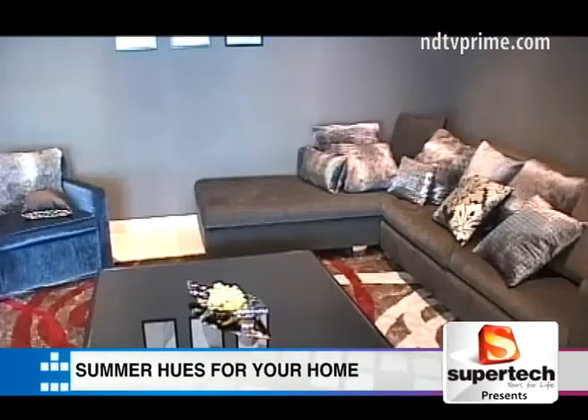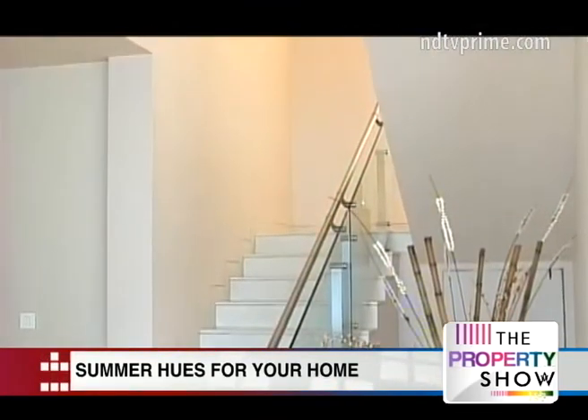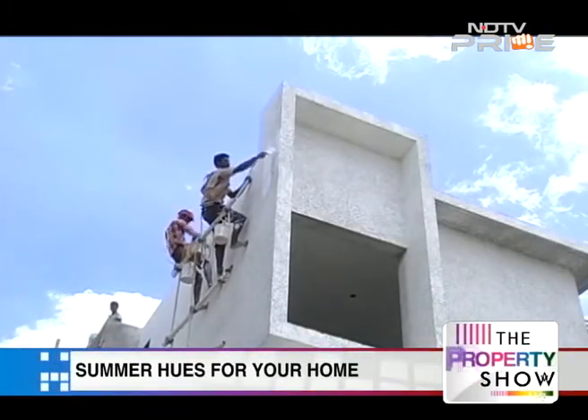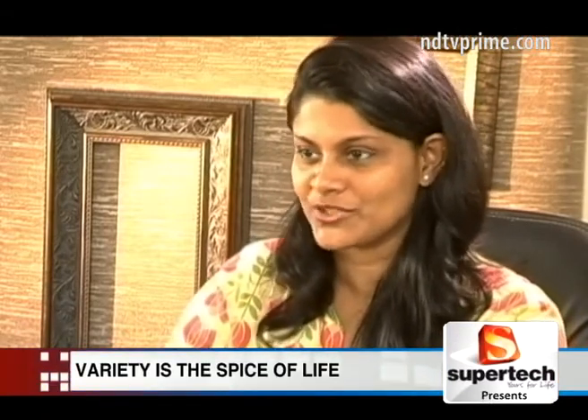A good paint job can make all the difference in shaping the aesthetic of your space. With summer having arrived, there's no better time to give your home the perfect paint makeover. When painting interior walls, consider variety — the accent wall concept has been very prevalent in interiors. Having a bold splash of color on just one wall brings emphasis to it. One bright red wall in an otherwise neutrally-toned room can work beautifully.